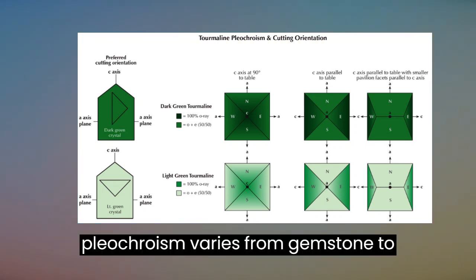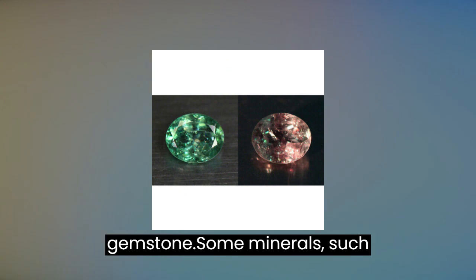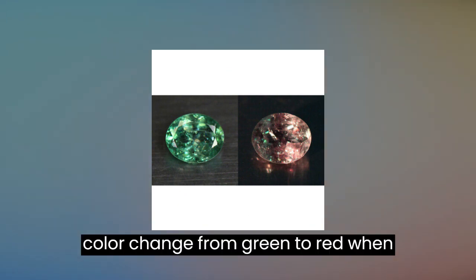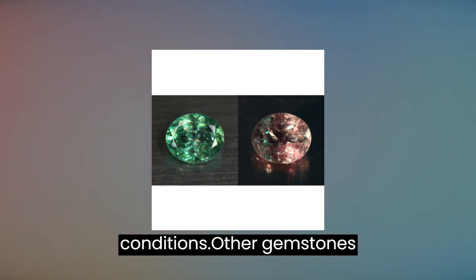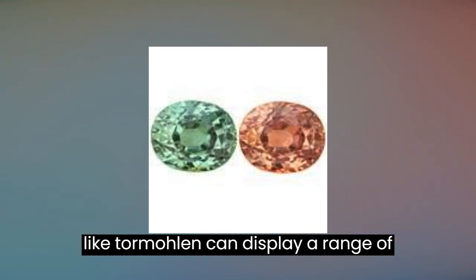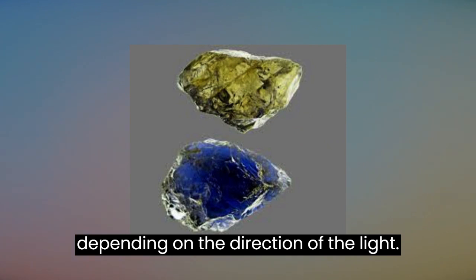The degree of pleochroism varies from gemstone to gemstone. Some minerals, such as alexandrite, exhibit a remarkable color change from green to red when viewed under different lighting conditions. Other gemstones, like tourmaline, can display a range of colors from pink to green to yellow, depending on the direction of the light.